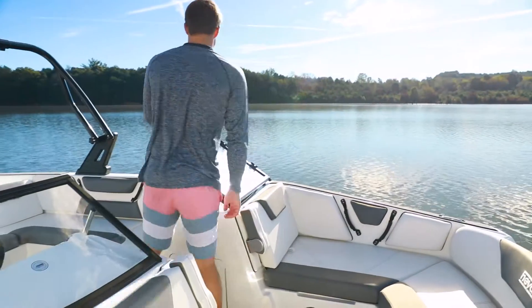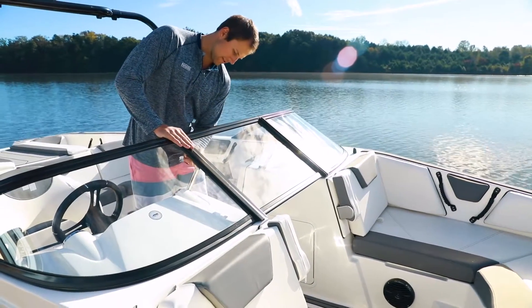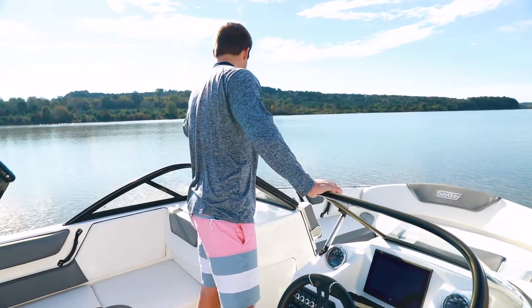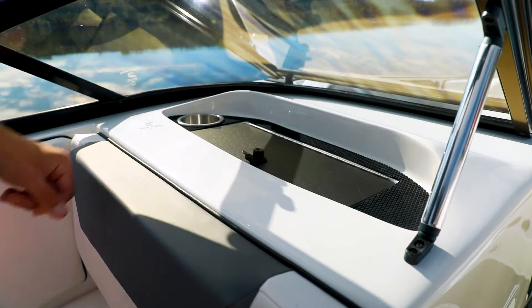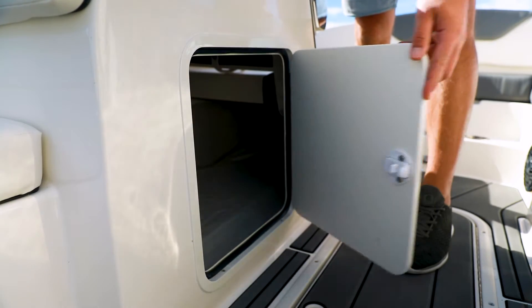The WT2DC features a wrap-around windshield with a lockable center panel for added protection from the elements. The cockpit's dual console layout creates additional comfort and storage, like this passenger side lockable glove box and a locker below, great for tossing shoes out of the way.